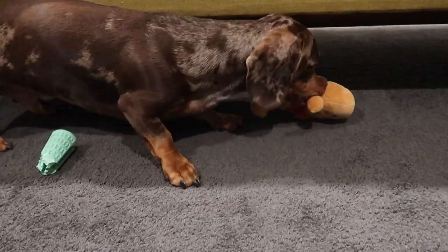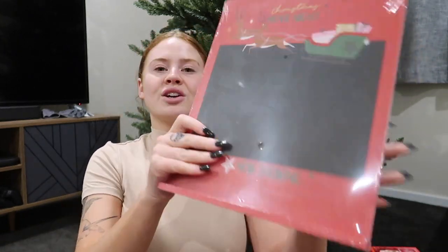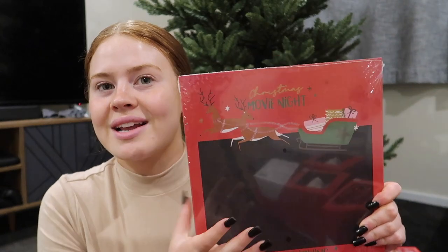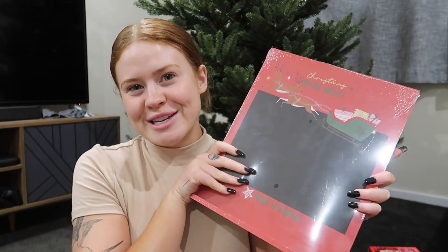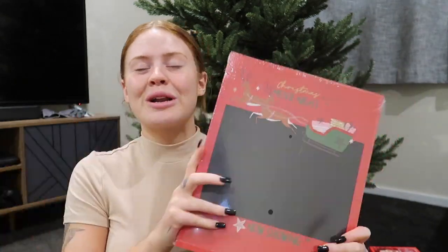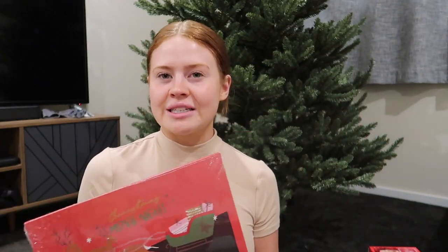I'll run through everything I got from Kmart, because I also have some stuff I bought earlier today to show you. From Kmart, we also got this cute little movie night chalkboard and it has some chalk in the back. This was five dollars and it looks really cute. Plus, we want to make a huge effort to watch Christmas movies this year because last year we just did not really get into the festivities.